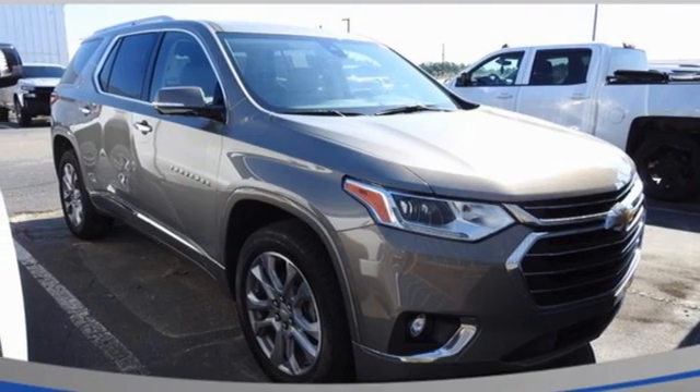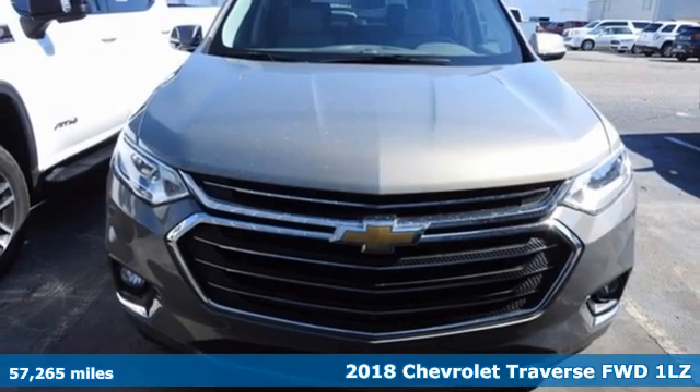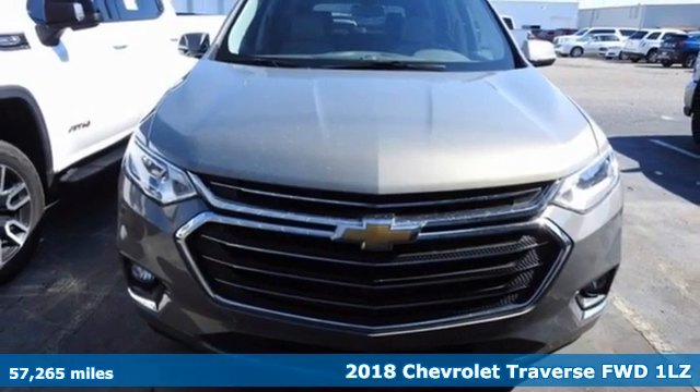It's a 2018 Chevrolet Traverse. Style, space, and amenities. This is everything but compromise.